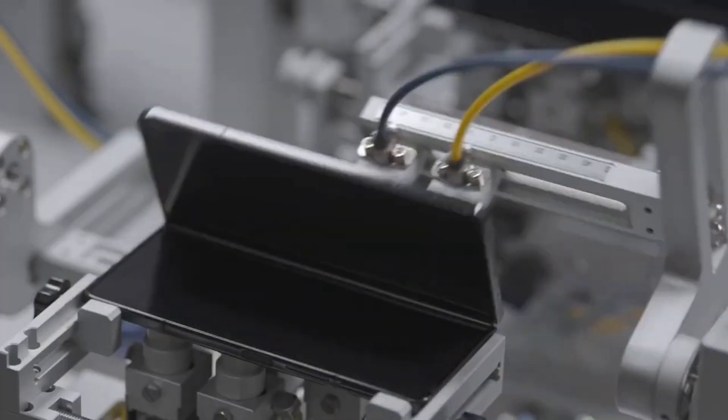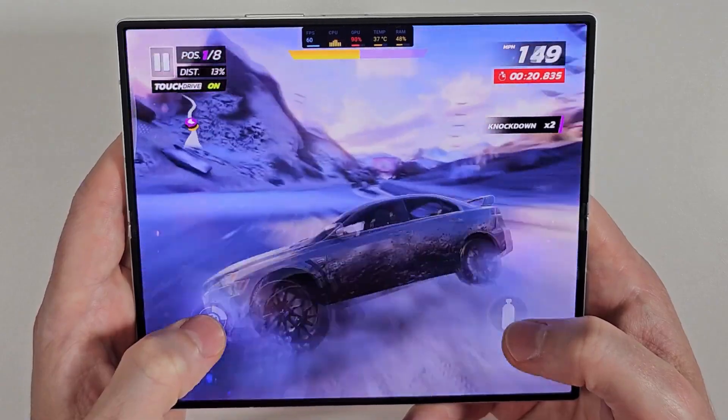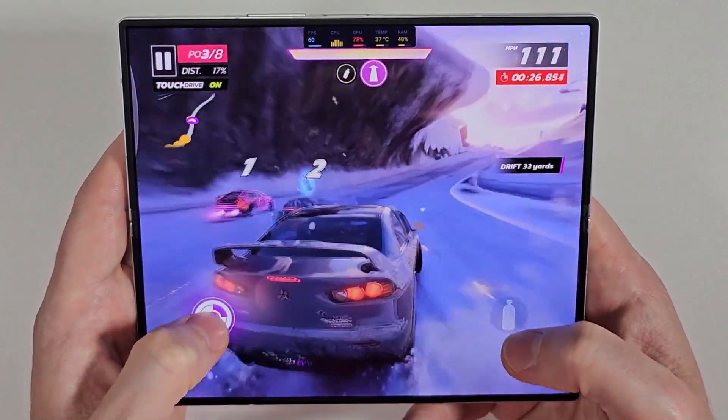Samsung is promising improved durability and calling the Fold 7 its most advanced foldable yet. However, since this is only a teaser, no further specifics are provided. According to rumors, the Fold 7 may feature some industry-first technologies, but we'll likely need to wait for the official launch to see exactly what those innovations are.